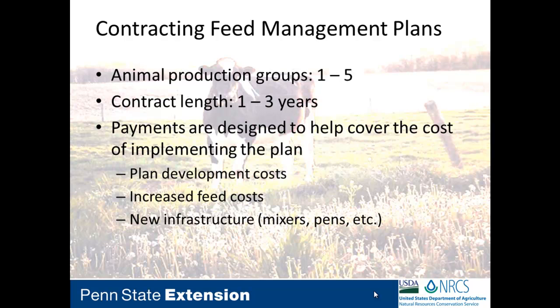The payments we provide to the producer help offset the cost of implementing the plan — including the cost of the plan being written, required feed analysis, and manure analysis. If they're looking at a phosphorus reduction, they may have to change feed sources, which can increase feed cost. We also cover new infrastructure needs — we've seen farmers buy new TMR mixers when switching from a component-fed herd to TMR, using that money to offset the cost of the new mixer.